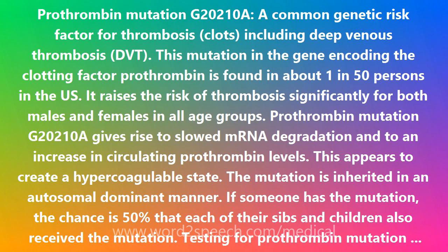If someone has the mutation, the chance is 50% that each of their siblings and children also received the mutation. Testing for Prothrombin mutation G20210A is therefore useful in determining a person's predisposition to thrombosis and can assist in determining the need for anticoagulant therapy.